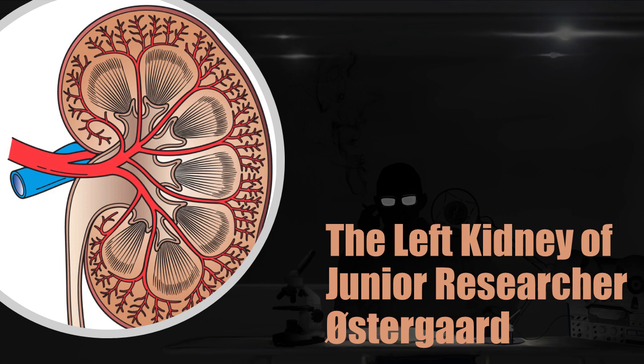Welcome to Declassifying the Paranormal. Here we reveal the secrets that sinister organizations attempt to conceal from the world — objects and entities that could shake the very foundations of what we think is, and is not, possible. Today we have secured documents belonging to the SCP Foundation, and will reveal to you the nature of SCP-2380.